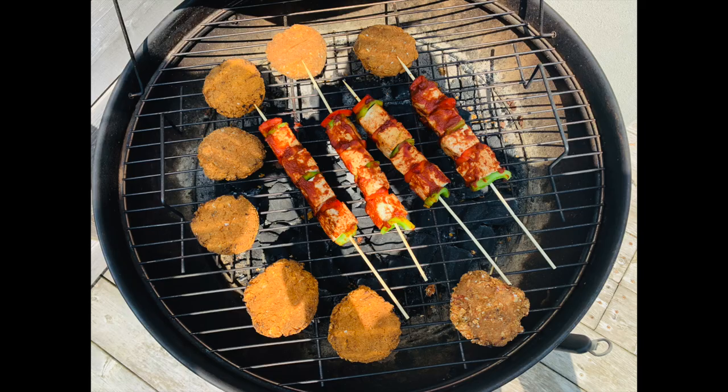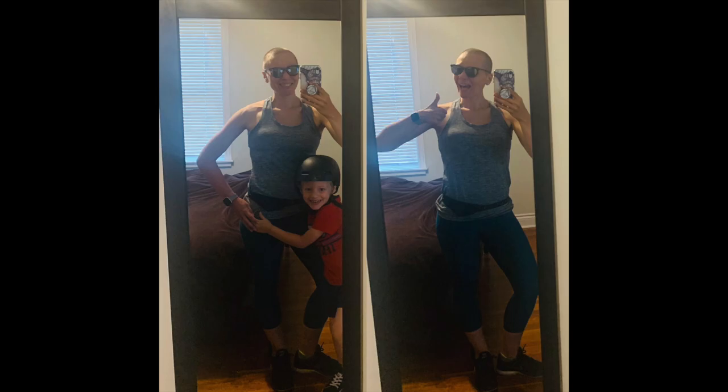Hi, I'm Meg. Welcome to PlantFitMeg. Welcome back to the channel. If you're new here, I hope you'll take a look around at some other videos while you're here. I make videos about healthy weight loss, simple plant-based recipes, and living a healthy lifestyle.